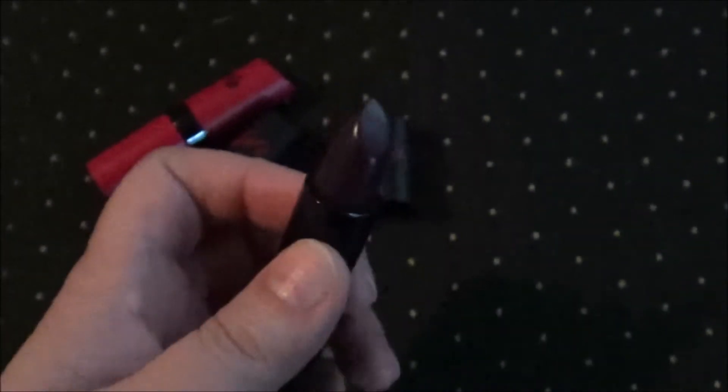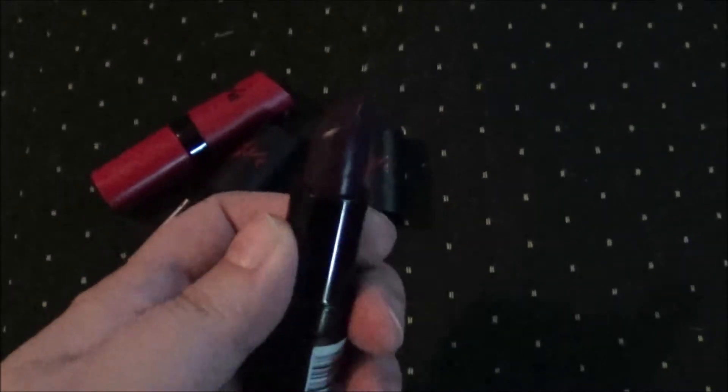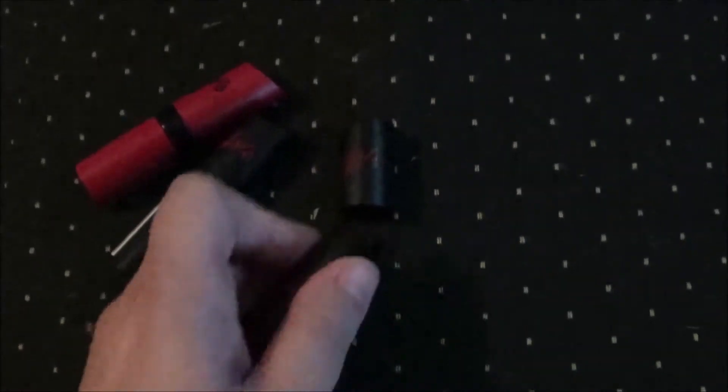And then the last one here is 04, and this is more of a purple-y color. I thought I'd give myself some variety.